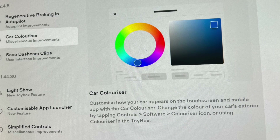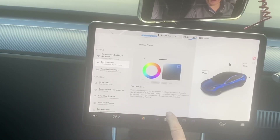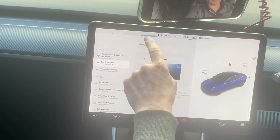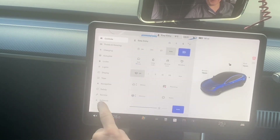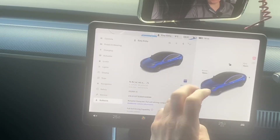Now, this is the one everybody's been asking for — colorization. And look, you've got a nice little wheel to play with. It says: customise how your car appears on the touchscreen and mobile app with the car colorizer. Change the colour of your car's exterior by tapping controls, software, colorize icon, or using colorize in the toy box. So let's look at that. If we go back to software, there it is — this new thing here. It's like a little paint pot, actually.